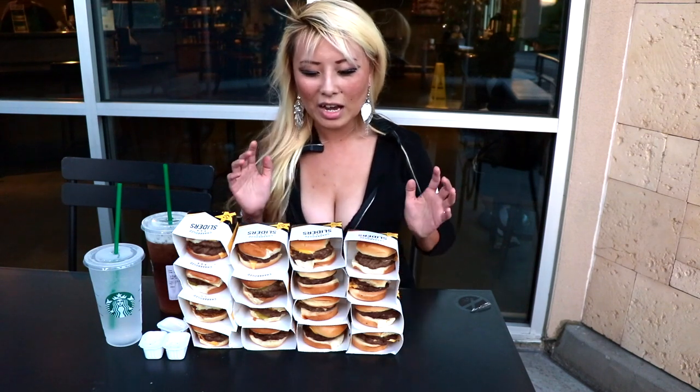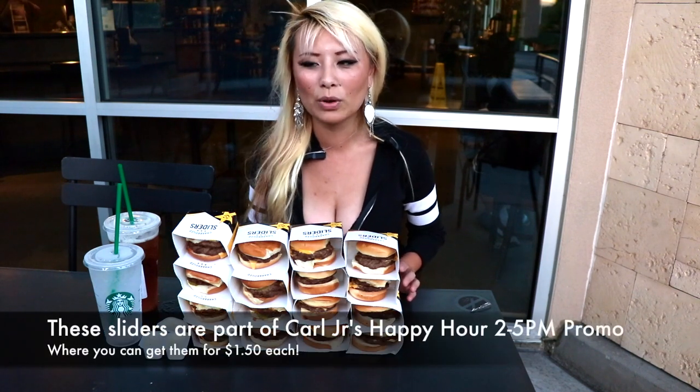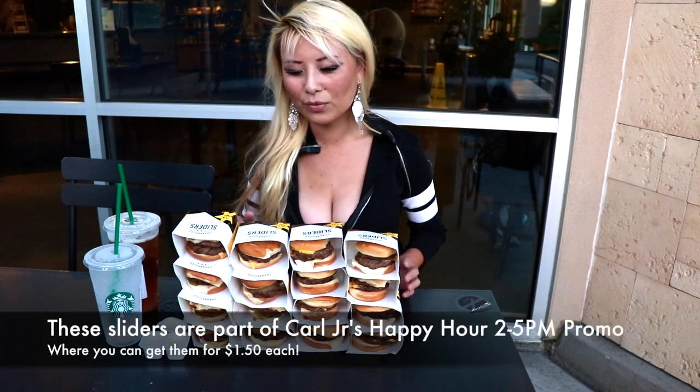For my area, these cost $1.50, so it's actually $24 instead of $20. So it's going to be 16 of these double cheeseburger slider thingies, new only at happy hour. The discounted price is during happy hour from 2 to 5, so if you want to get them at a discounted price, head on over at that time.